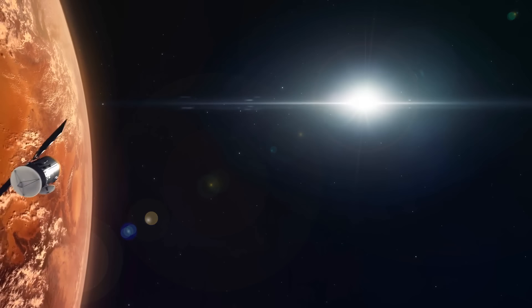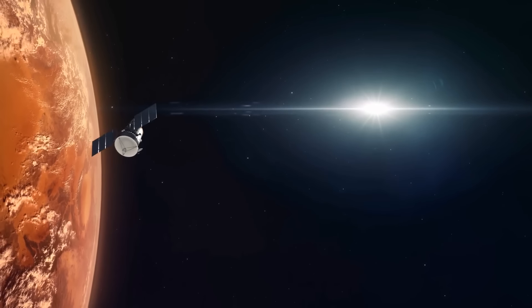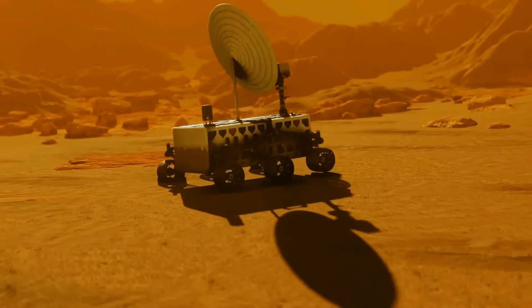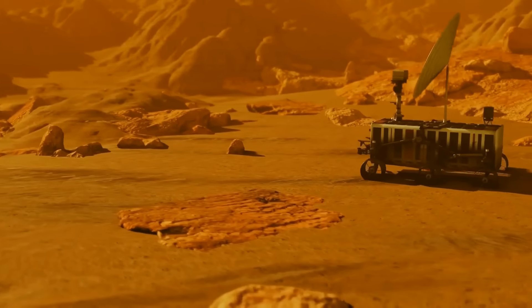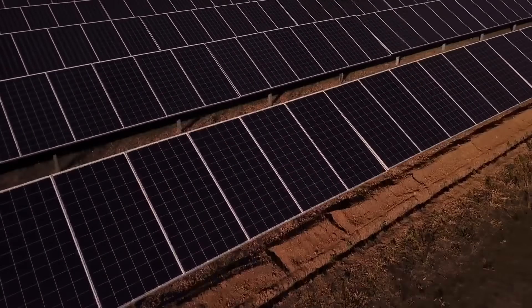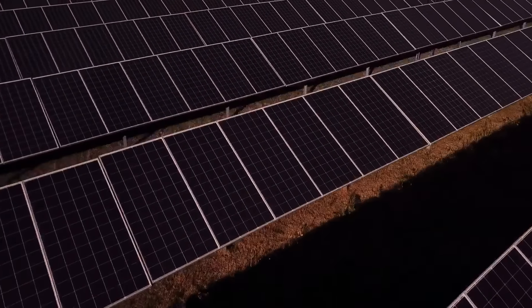Before landing, one of the ships launches a system of satellites into orbit to provide communication on the Red Planet. Then the robots begin their work — a whole bunch of little rovers line up and unfold solar panels, with a total area reaching the size of seven soccer fields.